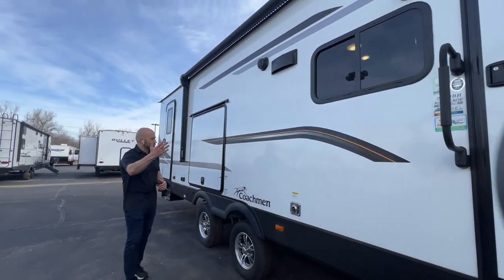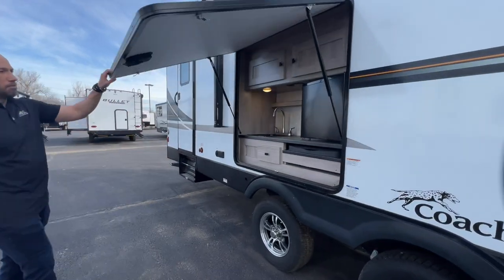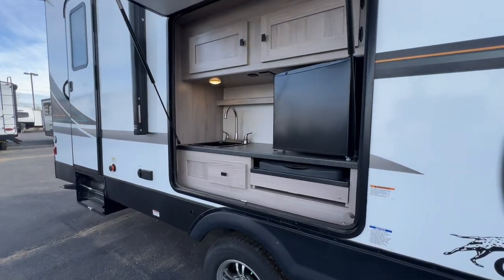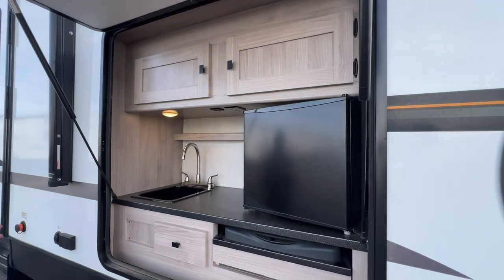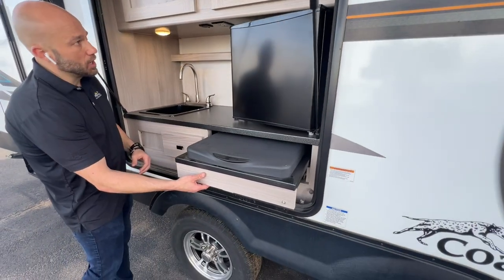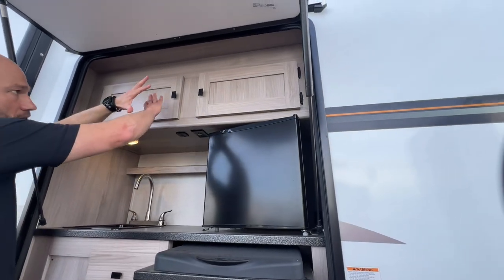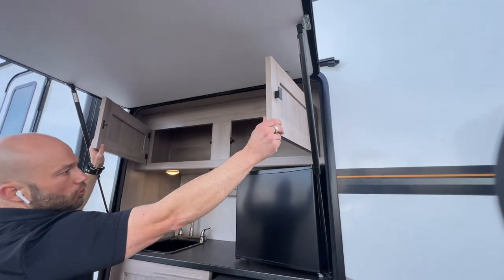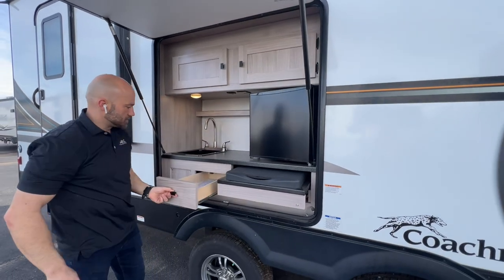Moving on down this door side, I want to pop open this door right here — and boom, you've got an awesome outdoor kitchen. This is a true outdoor kitchen in the sense that you have your sink, your fridge, your cooktop, plug-ins, lights, and an abundance of storage for all of your outdoor cooking essentials.